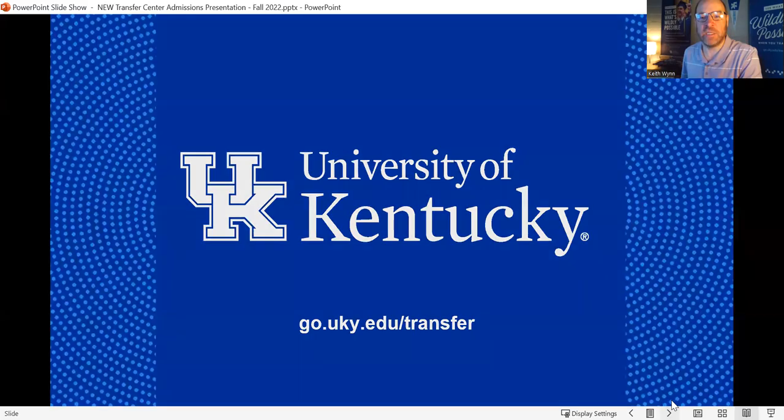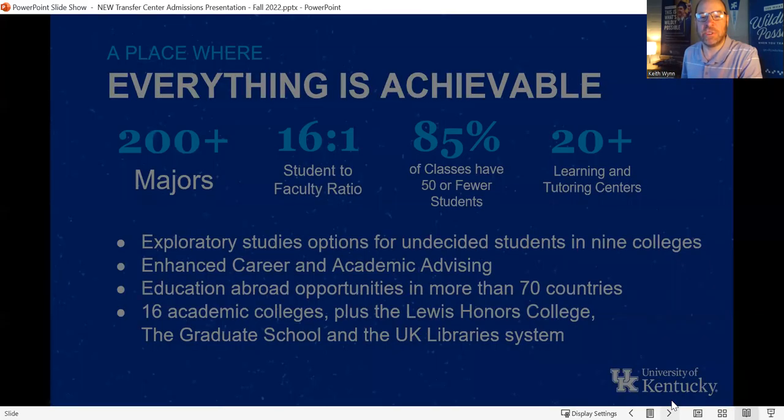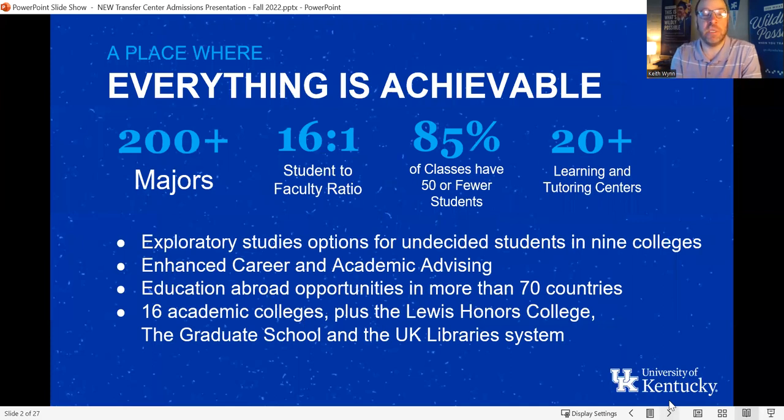We're going to begin by talking about the multitude of academic options at UK. We have over 200 majors. One thing I always love pointing out is that we do have a 16 to 1 student to faculty ratio. There's a misconception that if you come to UK, you're going to be lost in a sea of blue with 30,000 students, so it's important to note that the student to faculty ratio really offsets that misconception.